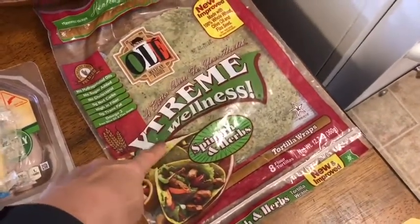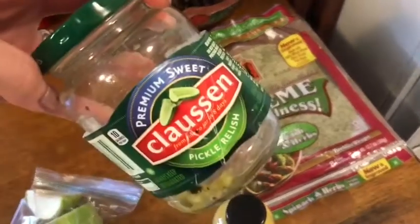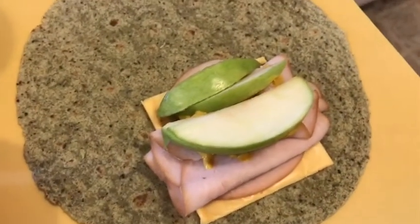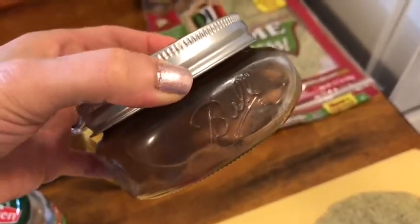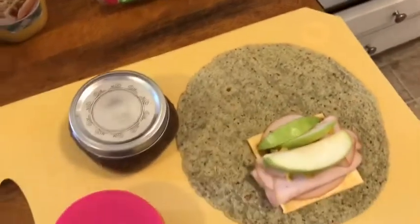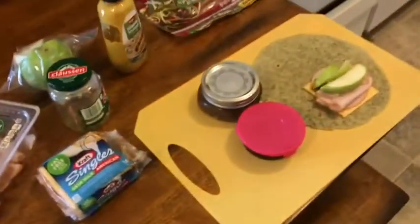For lunch I'm having my one smart point Olay Extreme Wellness wrap, one fat-free Kraft single for zero smart points, five slices of turkey breast for zero smart points, a teaspoon of relish for zero smart points, jalapeño mustard for zero smart points, and a few slices of apple. I'm also having a half cup of pinto beans in broth for three smart points, and sugar-free jello for zero — so lunch is four smart points. My snack is an orange and some grapes, bringing my total so far to nine smart points.